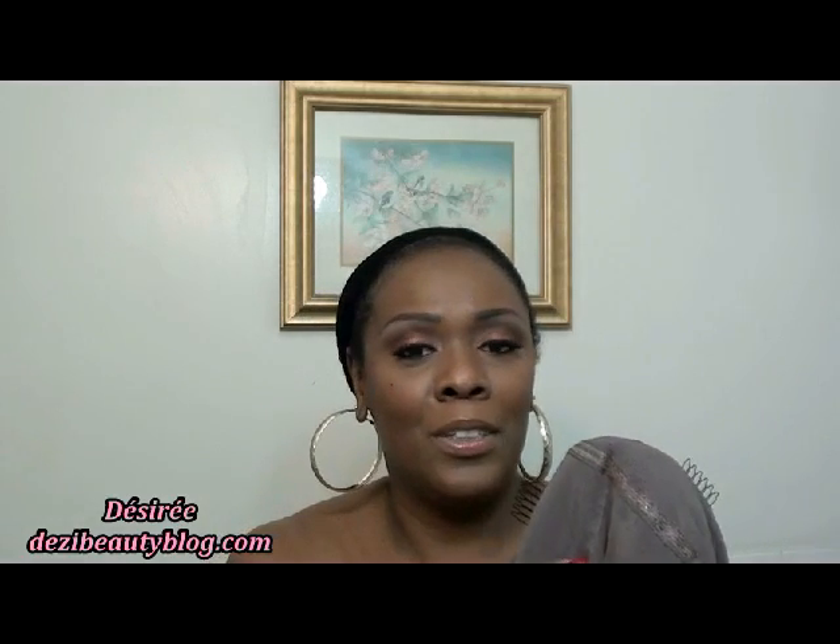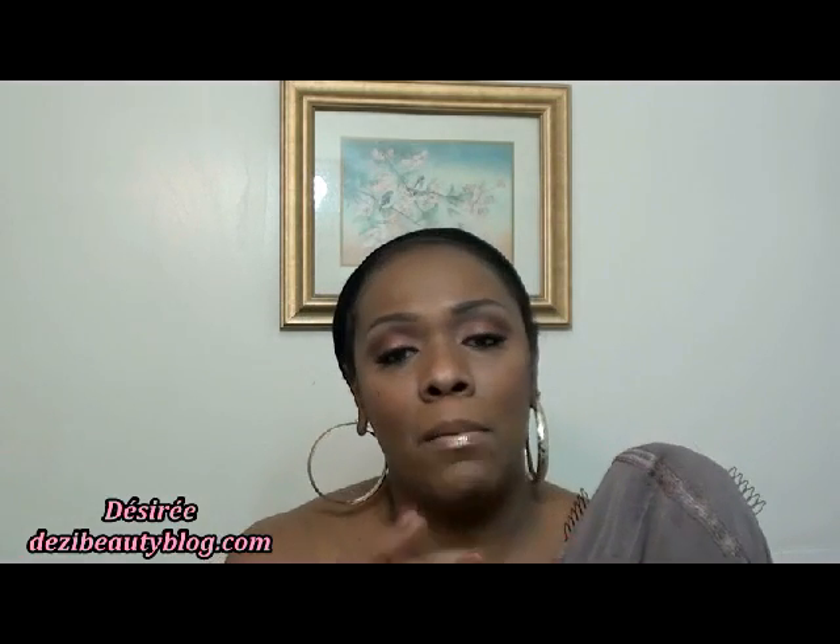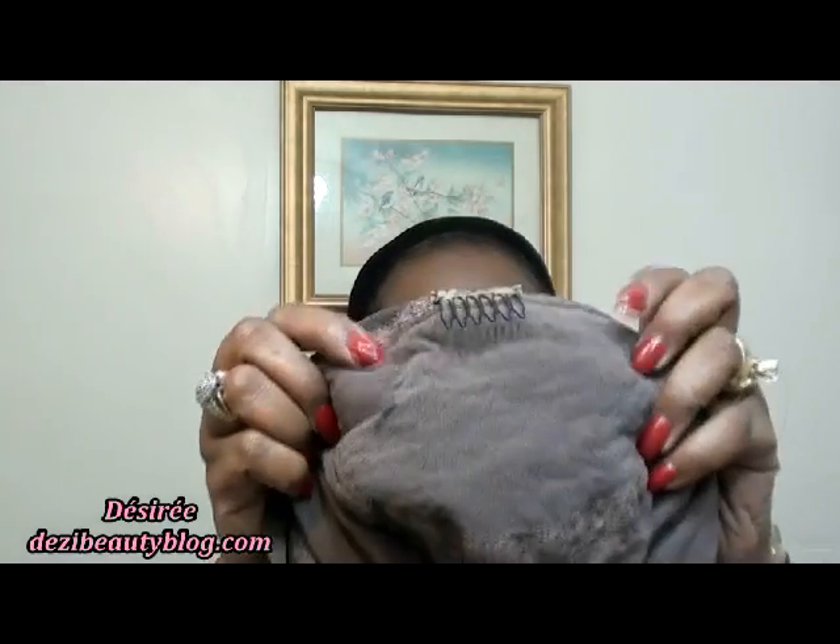This is the medium colored cap. This cap also comes in a lighter color, so if you have a lighter complexion than I do and your scalp color is lighter, you can always buy the lighter color cap that's inside the lace cap.